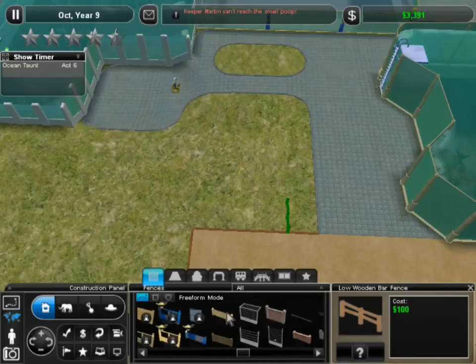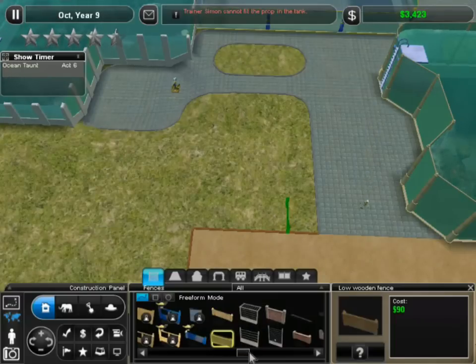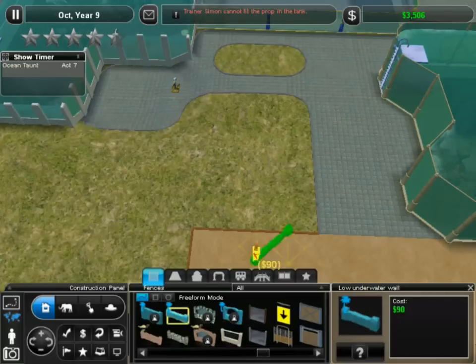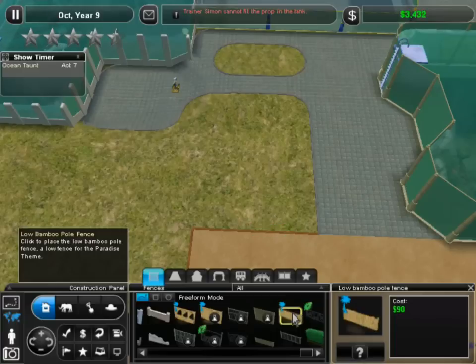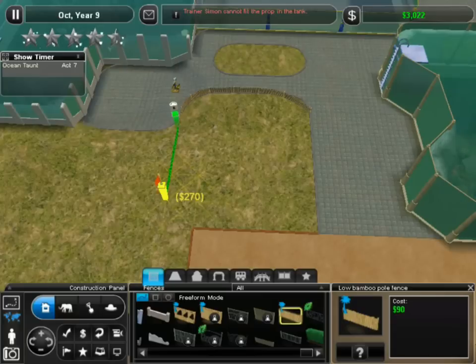I wonder where flamingos go — could we put some flamingos in there with them? We're gonna put the Caspian turtles in here because we need more attractions. Low wood fencing — should we use the wood fencing or something fancier? The turtle babies might crawl through. Low wood slate, low wooden fence — does a wooden fence look professional enough, or does it need to be a brick fence or stone fence? The underwater fence — that's not very Caspian turtle-y. How about the low bamboo fence? That makes me feel good.